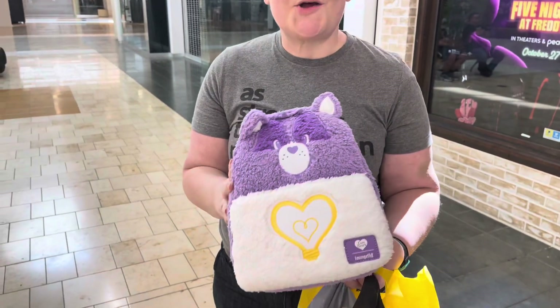Who is that? It's Bright Heart Raccoon from the Care Bears — it's a Care Bear cousin. And I'm very excited, it's like a purse. It's so cute! Awesome, thank you Jim!